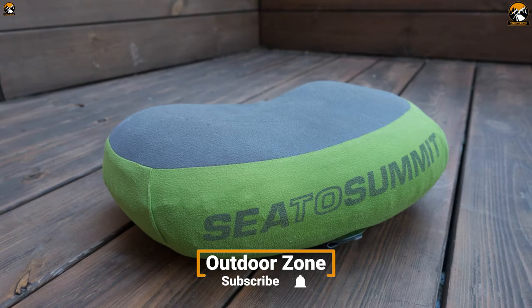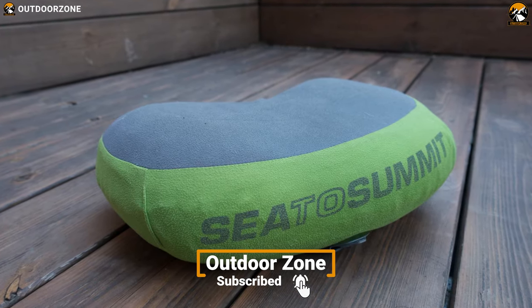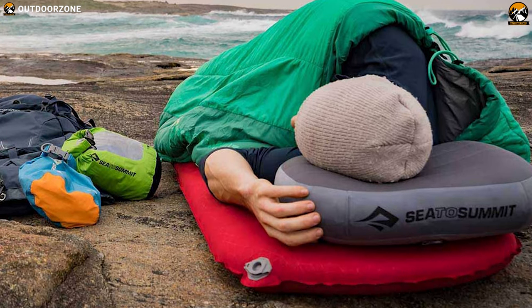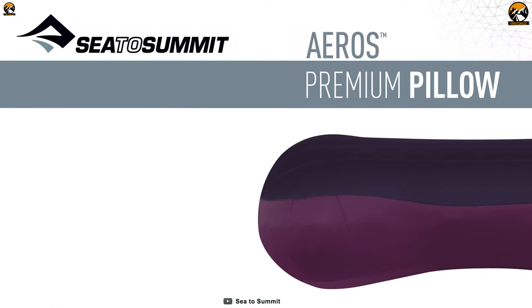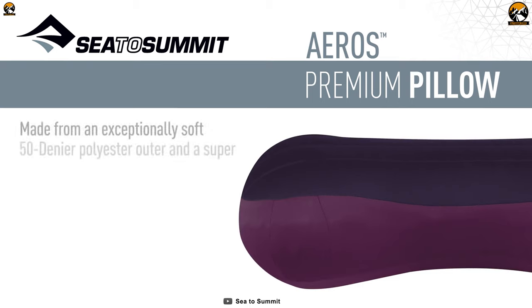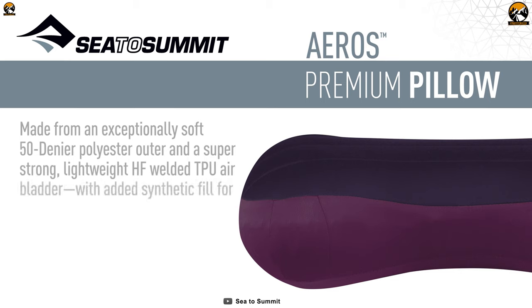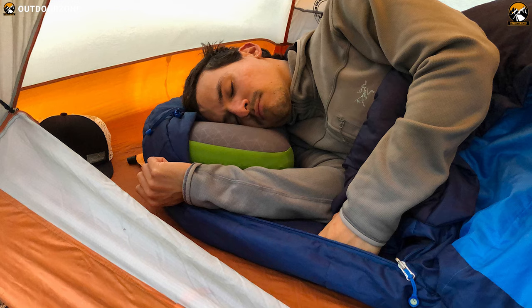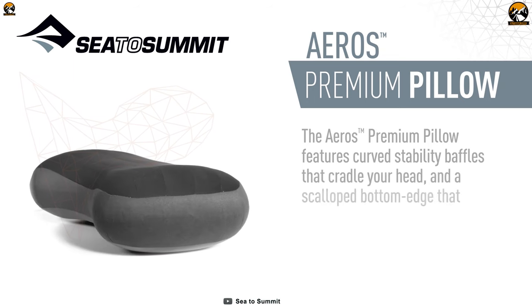The Sea to Summit Aeros Pillow has changed the way thousands of people sleep in the backcountry or while traveling. Its high-strength thermoplastic polyurethane bladder has a brushed 50-denier polyester stretch knit outer surface that is very soft to the skin and durable to ensure a good night's sleep every time. The synthetic fill between the pillowcase and TPU bladder increases comfort and wicks away perspiration so that you can fall asleep instantly.